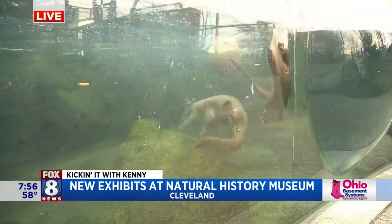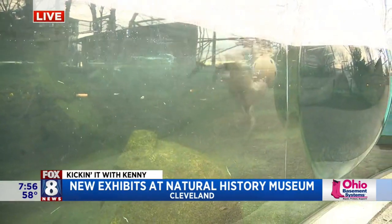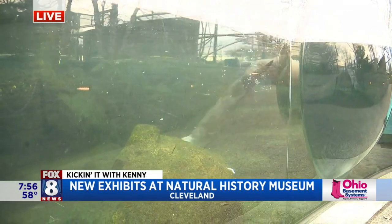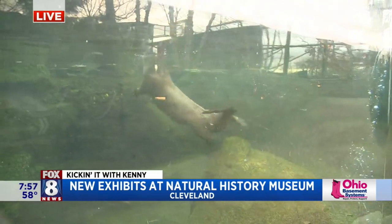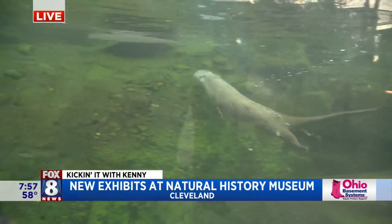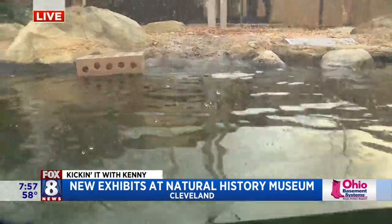We have our three North American river otters here, and they are one of about 65 different inhabitants of the Ralph Perkins II Wildlife Center Woods Garden presented by Key Bank. We try to do this with every single animal. We know that guests love the otters, so we wanted to showcase them, but we try to do this with the fish in the ponds, the birds, the fox, the porcupine, the coyotes — all the animals have the same enrichment plan for their individual species.